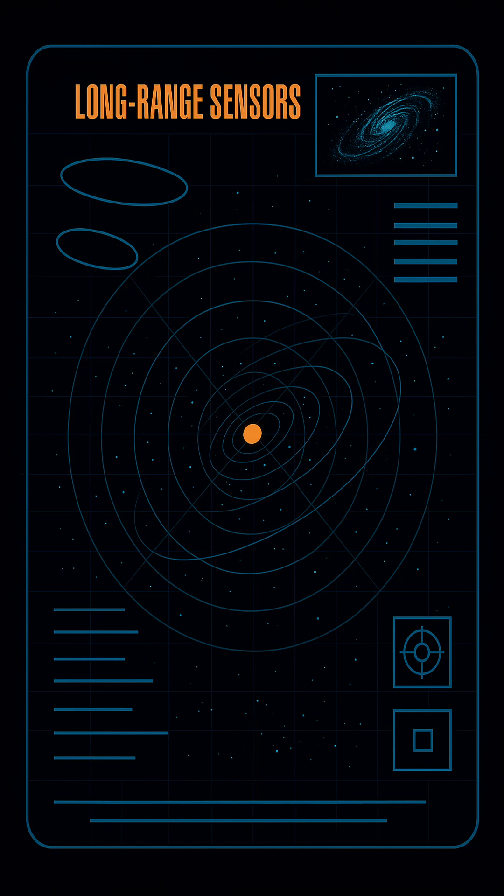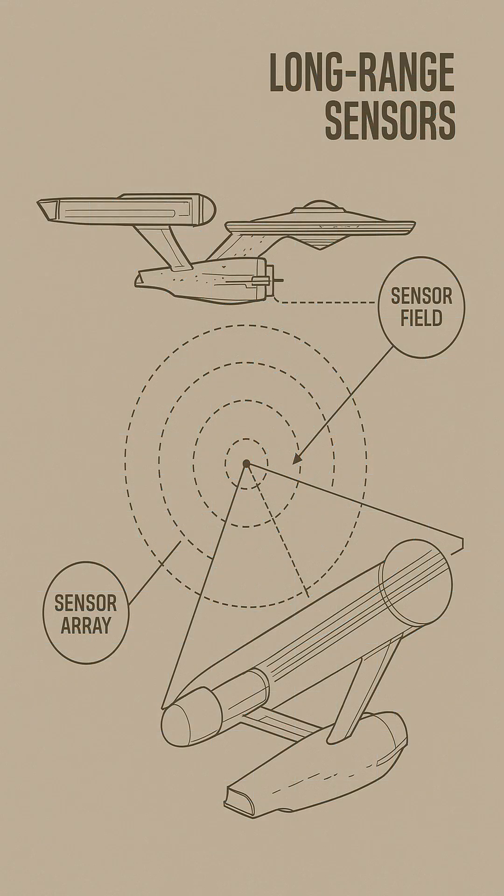Early long-range detection systems were rooted in 20th-century radio astronomy and deep space radar. As warp travel matured, conventional sensors were quickly outclassed. Subspace scanning became the standard in the 22nd century, drastically extending humanity's reach into space.